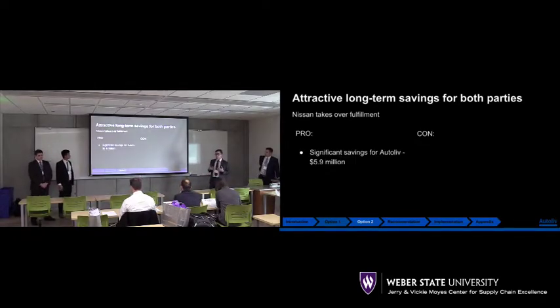There's a lot of pros that come with this long-term solution. The main one is that this will create a cost savings for Autoliv of $5.9 million. That savings comes from passing off the logistics to Nissan for distribution to their facilities.